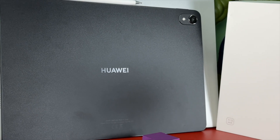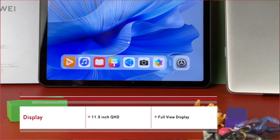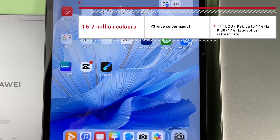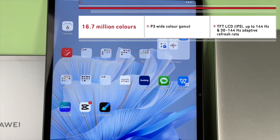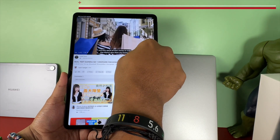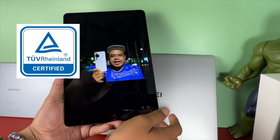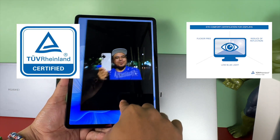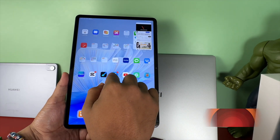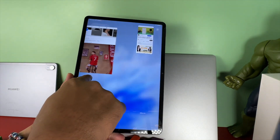This MatePad Air was built with an improved 11.5-inch QHD full-view display, with 2.8K high resolution, a 30 to 144Hz dynamic refresh rate, and a P3 color gamut. It has also been certified by TÜV with flicker-free low blue light. With a 3:2 screen ratio, you can see more and do more.